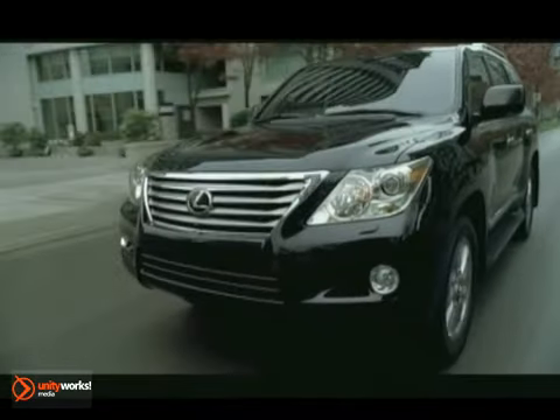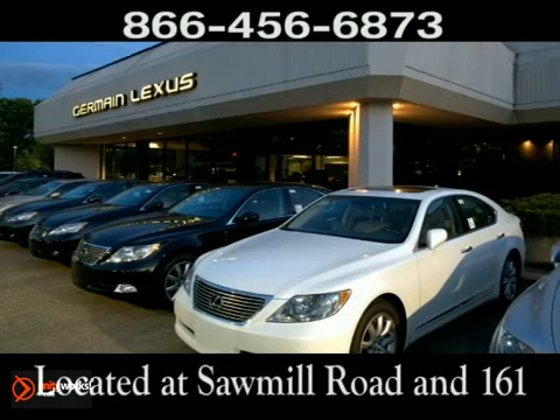Come experience luxury the Germain way at Lexus of Dublin, conveniently located at Sawmill Road and 161.